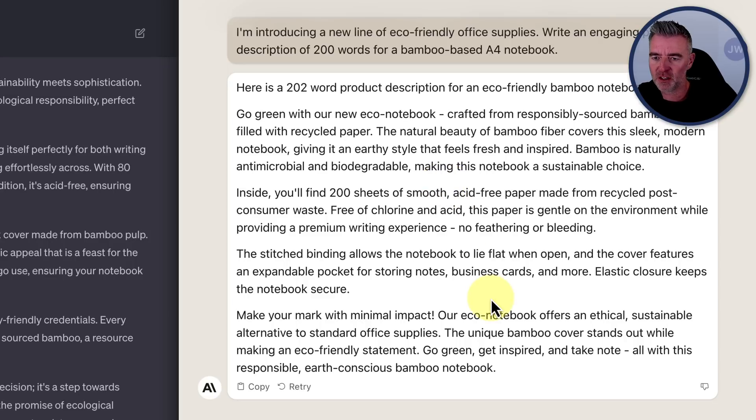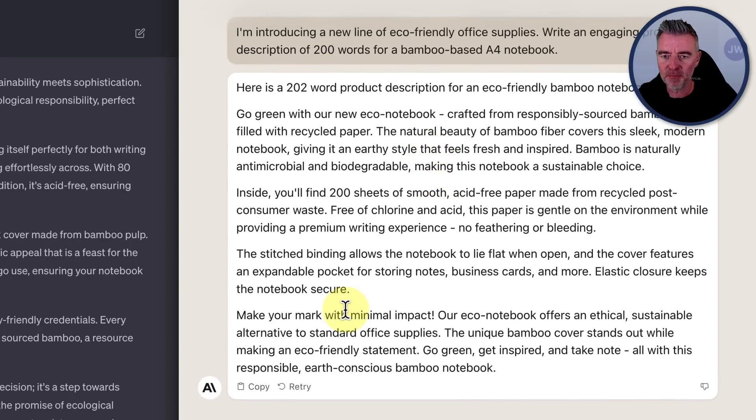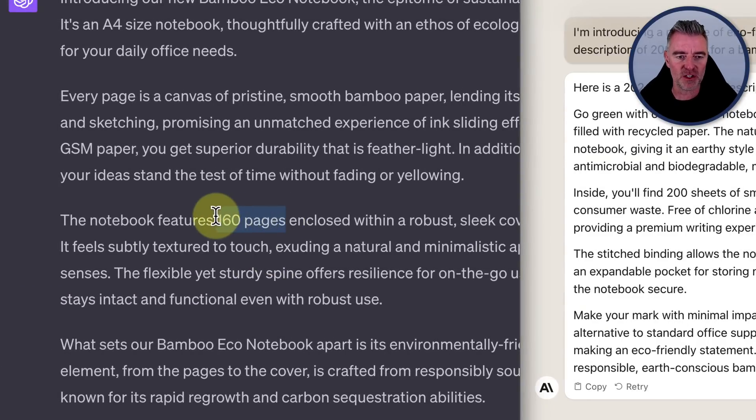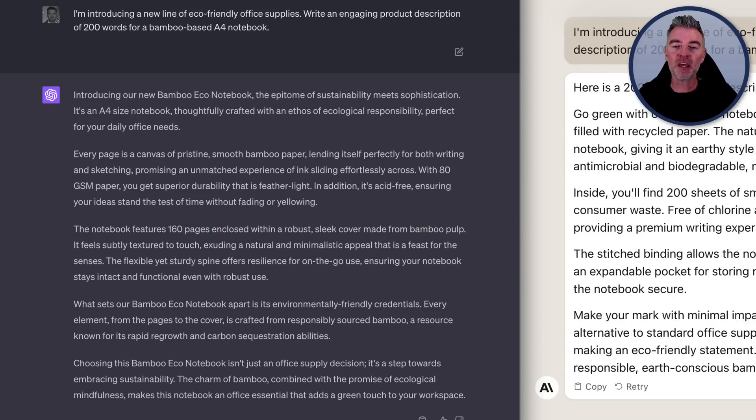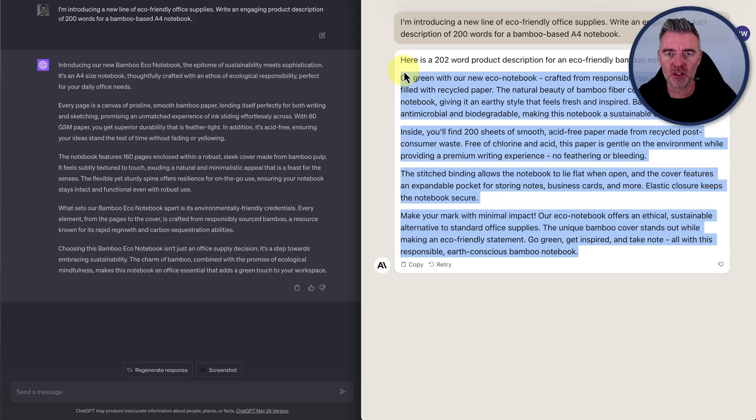Claude 2 says: 'Go green with our new eco-notebook crafted from responsibly sourced bamboo and filled with recycled paper,' ending with 'Make your mark with minimal impact.' It doesn't mention A4, and it mentions 200 sheets — possibly hallucinating from the number in the prompt. GPT-4 mentions 160 pages, which is also invented. Both did a good job overall, and at least Claude 2 counted the words.